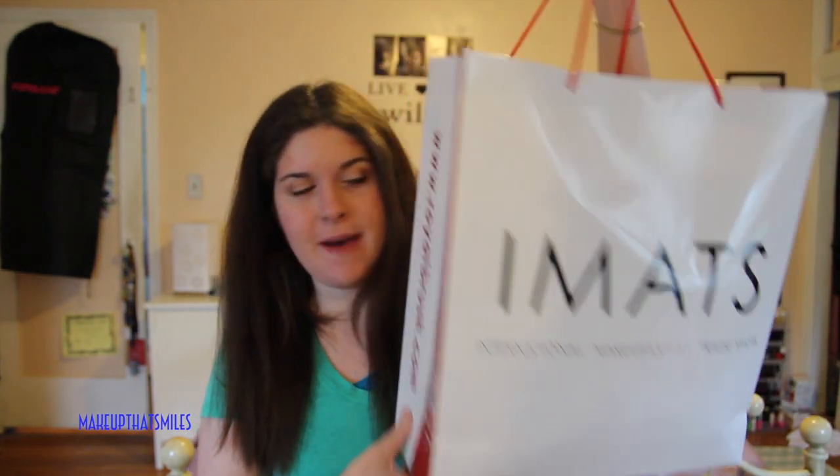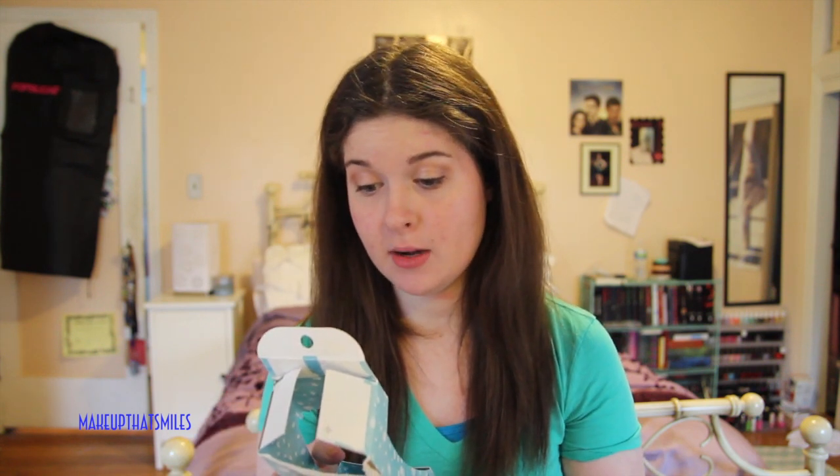This is the bag from iMATS — it's not actually all full of iMATS stuff. I'll start with the Target stuff since that's on top. I got two beauty blenders from Amazon because I couldn't find the beauty blender booth at iMATS. I haven't used them yet since I've only had them for a couple of days, but they're just hot pink sponges for your makeup.